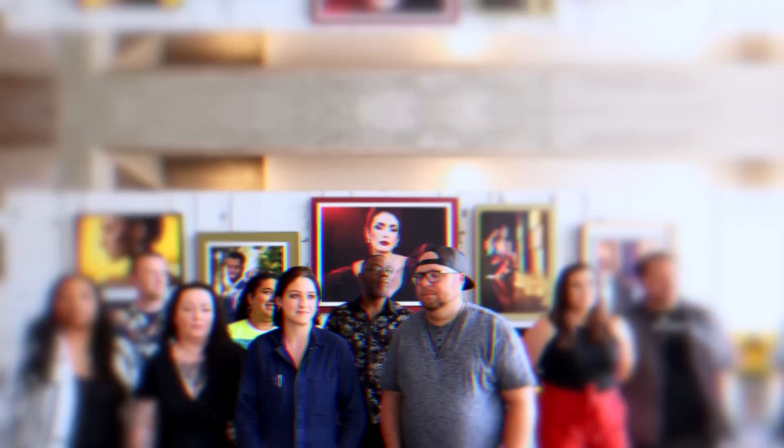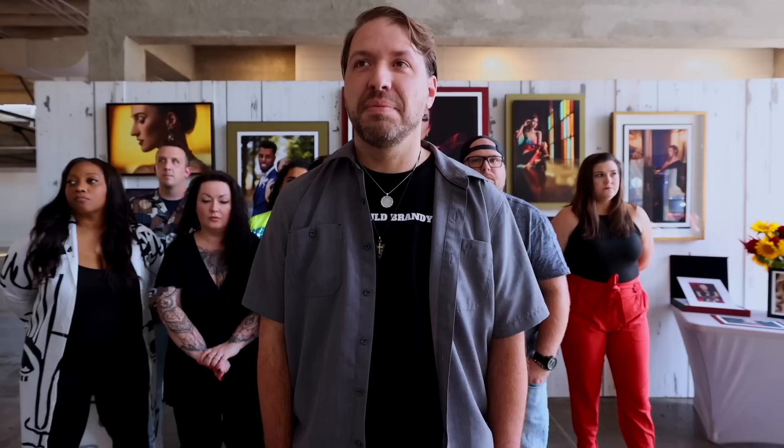Chris Grande steps up for feedback. The judge notes the center of the face is very hot — he recommends pulling the exposure down half to three-quarters of a stop. The warmth of the grade is liked, but a touch of coolness in the shadows would help balance. The specular light in Brooklyn's eyes and the way her iris colors come through are praised. Chris's journey continues.